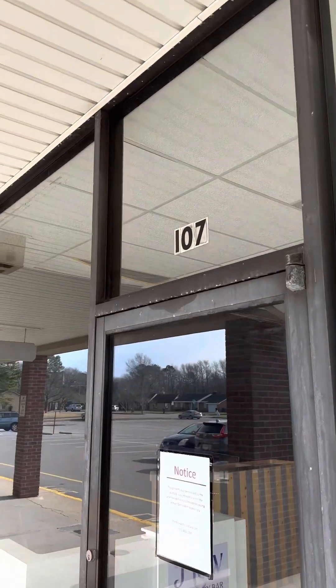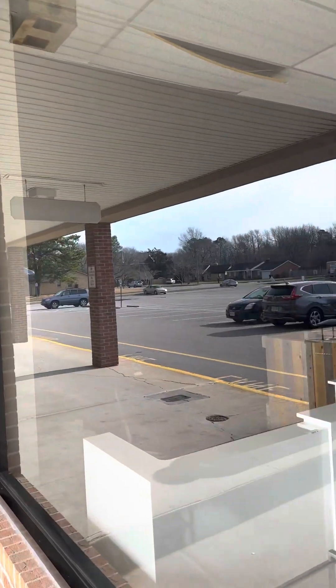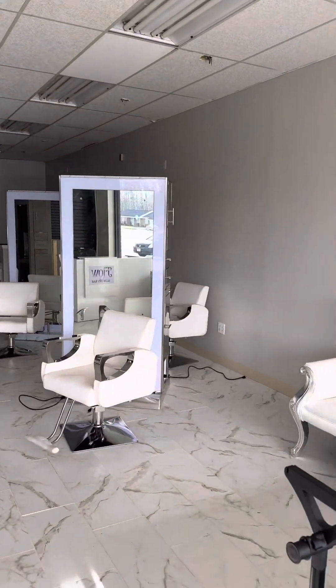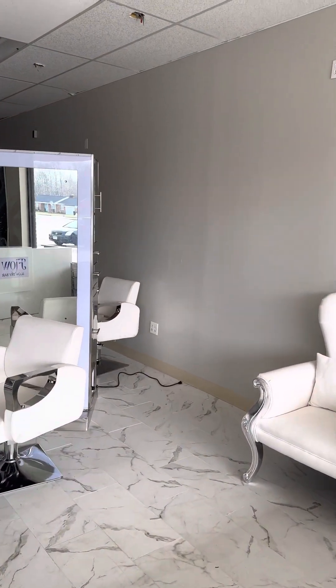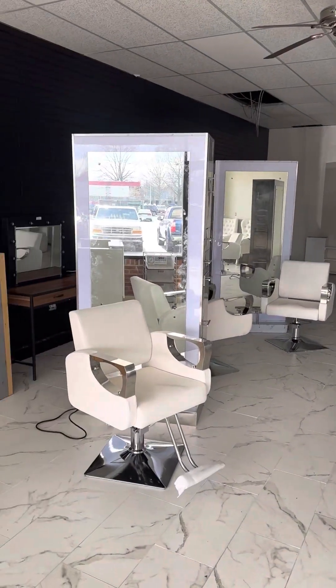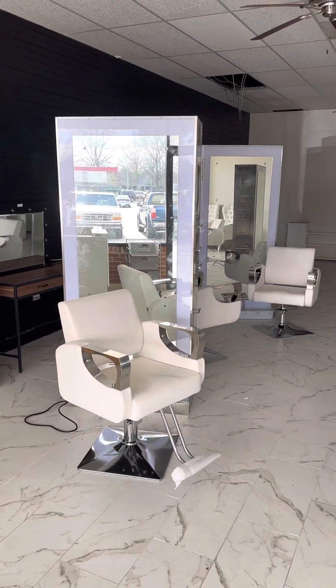This was actually, I believe, Flow Blow Dry Bar. Anyways, it's going to be a salon located in the Village Shops right here on the border of Virginia Beach and Chesapeake, right across from Regent University.